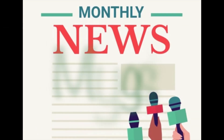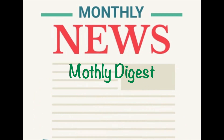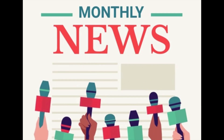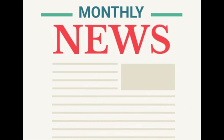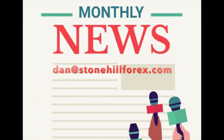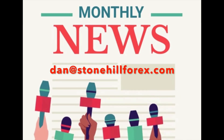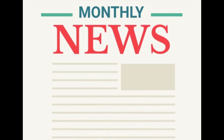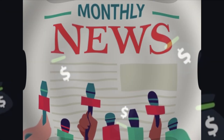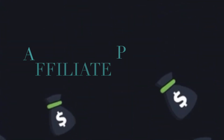Another announcement: going forward, we'll be posting the monthly digest on the website instead of by email. We're still maintaining our email list for special bulletins, but with so many requests for the digest, we felt this was easier. If you want to get on our broadcast list, please send your name and email to dan@stonehill4x.com — your information will never be shared in any form or fashion.